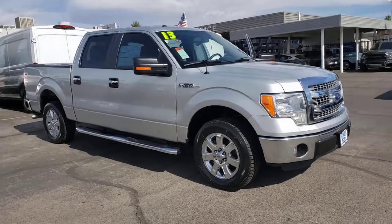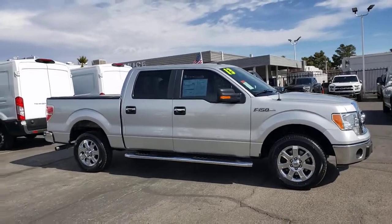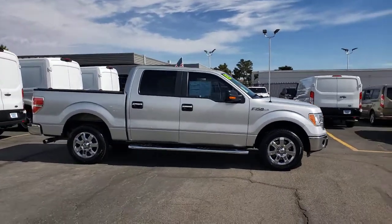Enjoy the view of this 2013 Ford F-150. This vehicle still has fewer than 35,000 miles on the clock, so it won't last long.